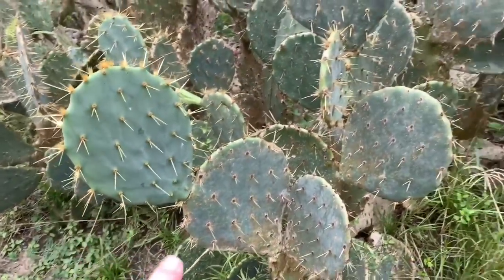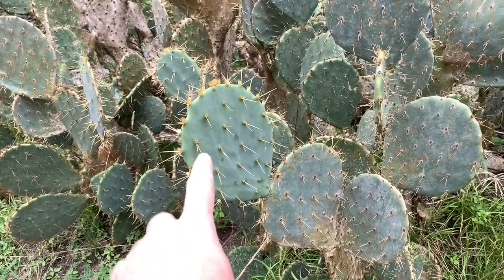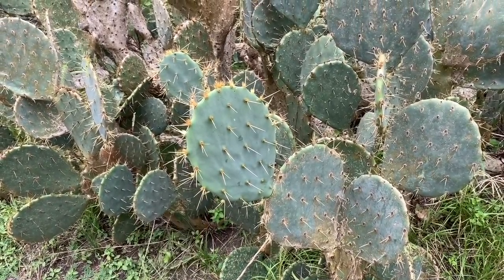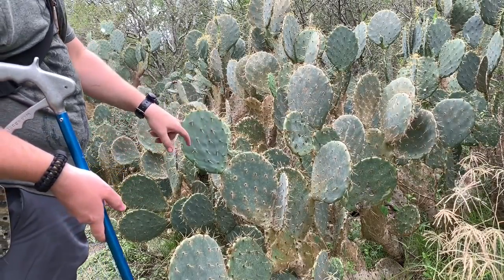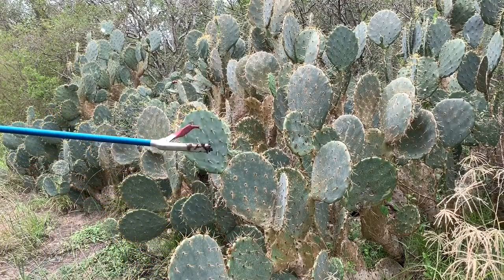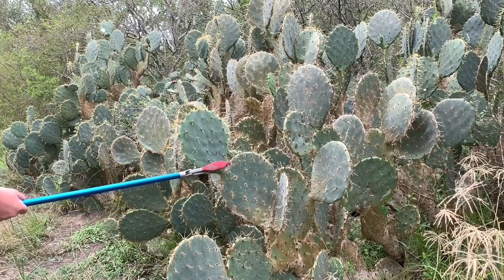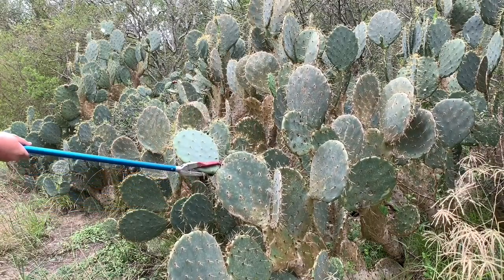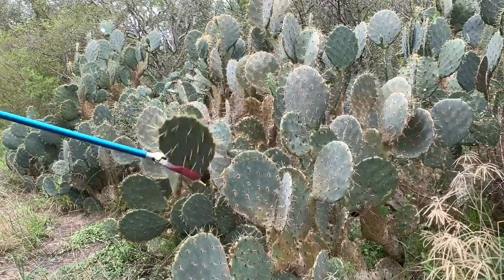You can see how some have dry spots and are getting old — that fresh pad up top is what I'm looking for. These big huge spikes and small glochids I don't want to mess with, so my snake stick is good for way more than just relocating snakes. I can grab right here and pull it off — no fuss.